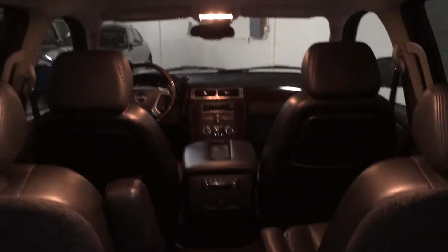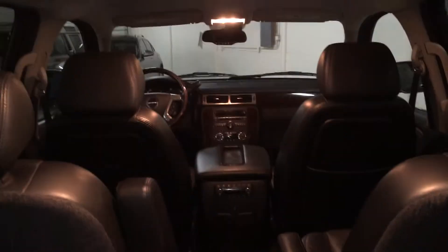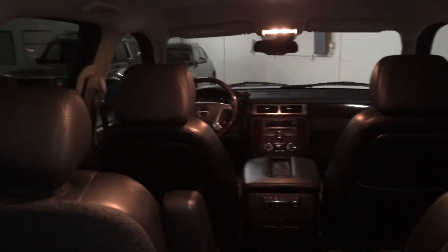It does not have DVD, it does not have navigation, and it does not have the sunroof. This will save you thousands over any of the other ones out there. It also has a heated steering wheel.